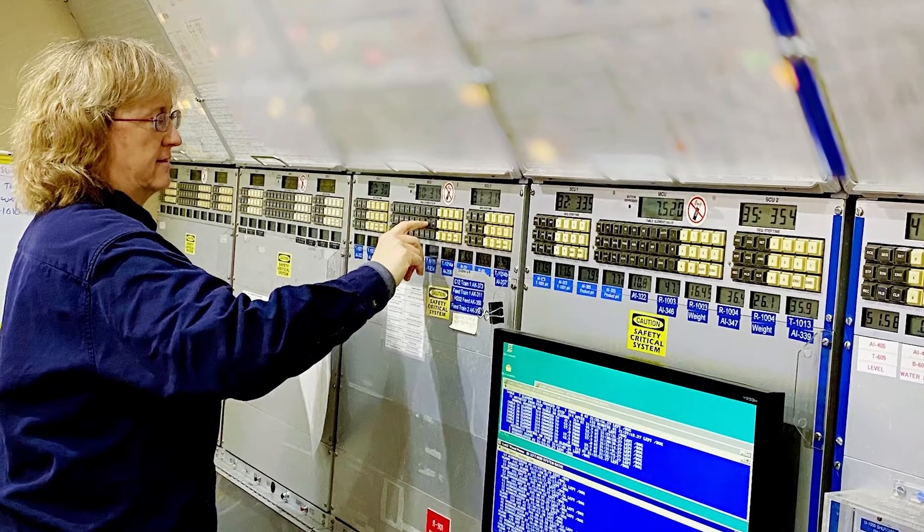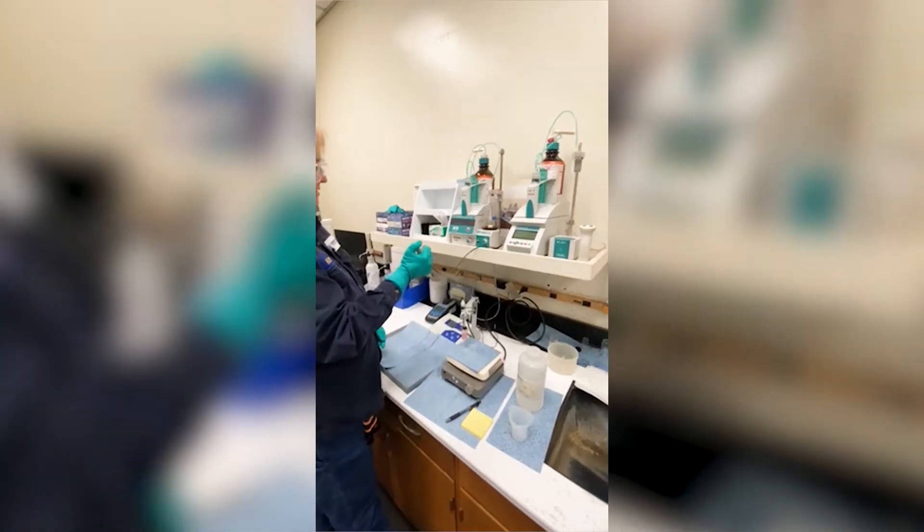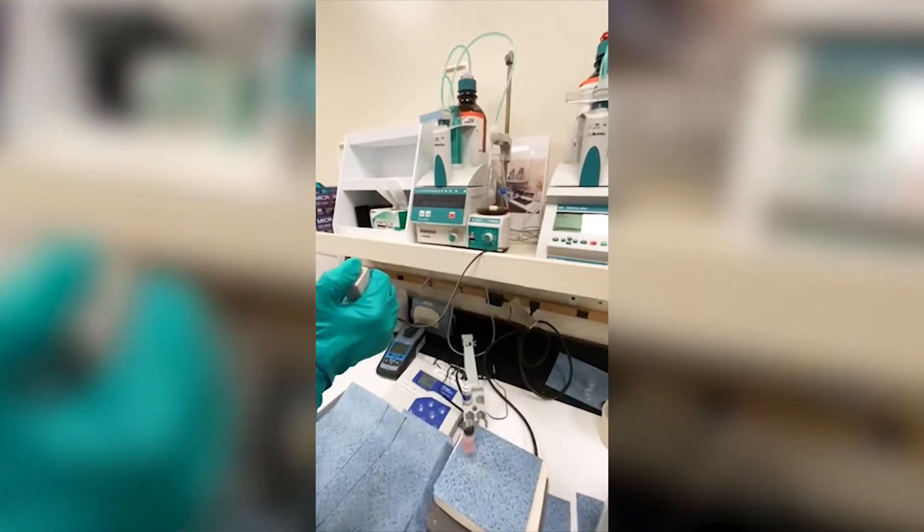Inside the control room, I'm watching flows, pressures, and temperatures. When I'm outside the plant, I'm pulling samples, running them in the lab, and prepping equipment to be able to put it back in service.